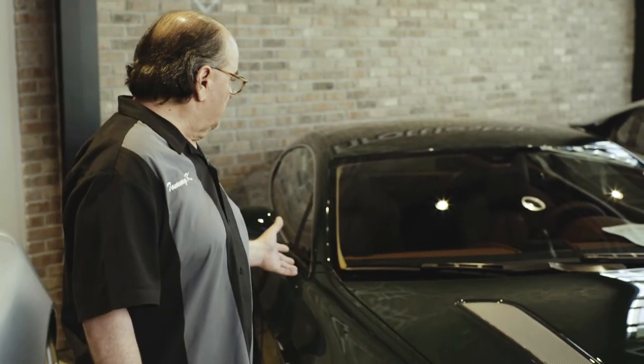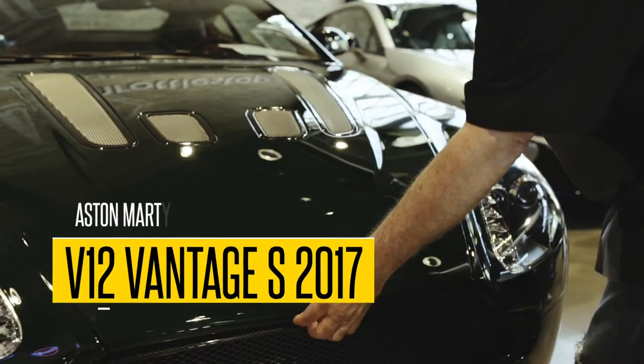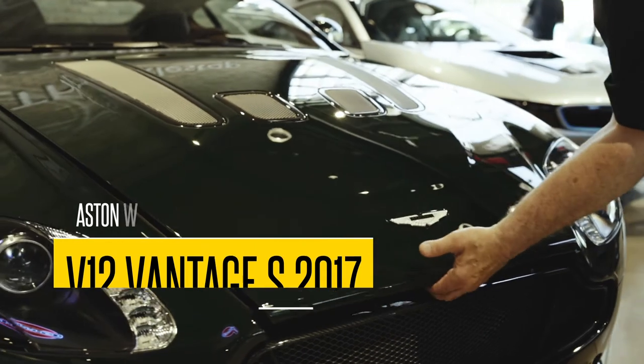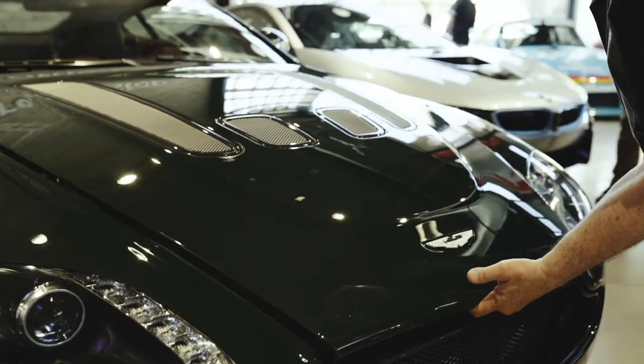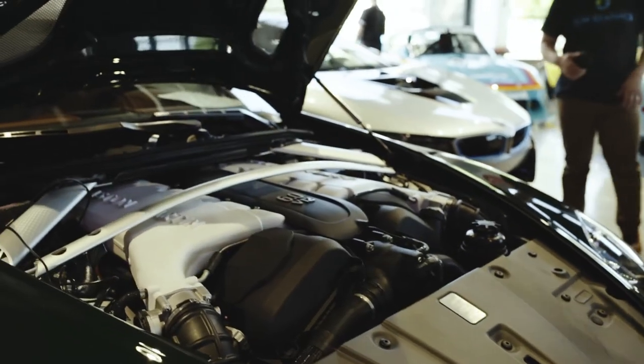Welcome to the Throttle Stop. We want to introduce you to a new vehicle for our massive inventory. This is a 2017 Aston Martin Vantage S V12 — one of 100 manufactured with a 7-speed manual transmission.